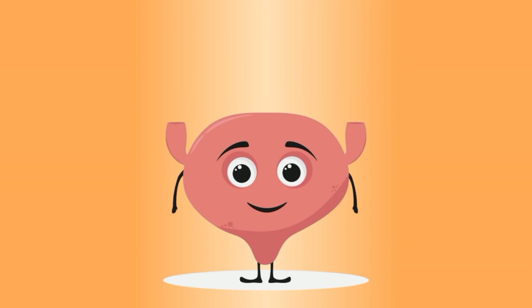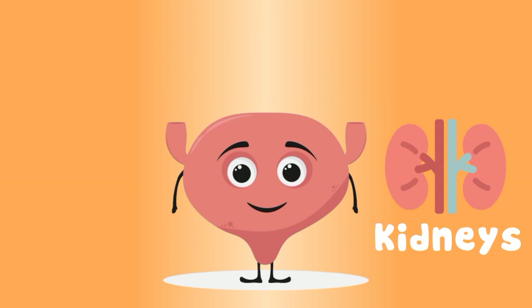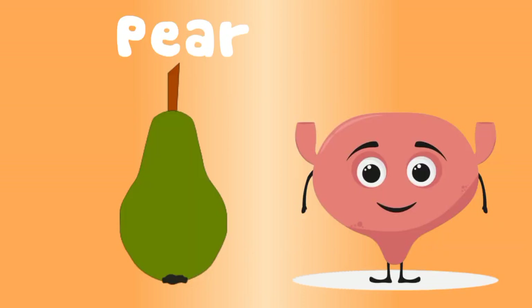I'm a muscular sack, I'm called your bladder. Your kidneys make your water waste, stored in just one place. Your bladder is the size of a pear when empty, and is made of all the parts that you're about to see.